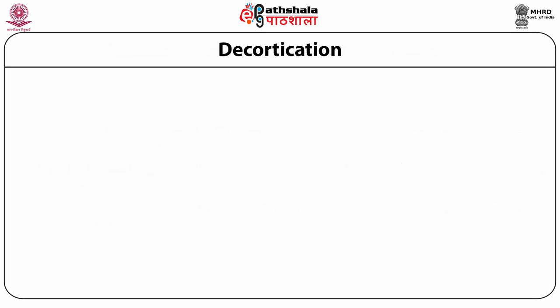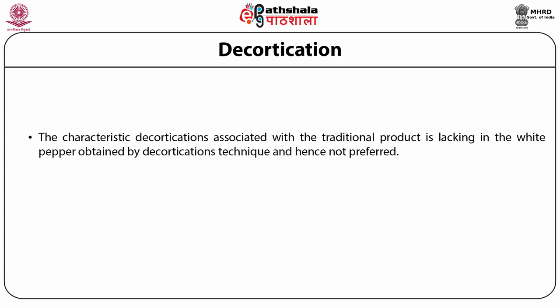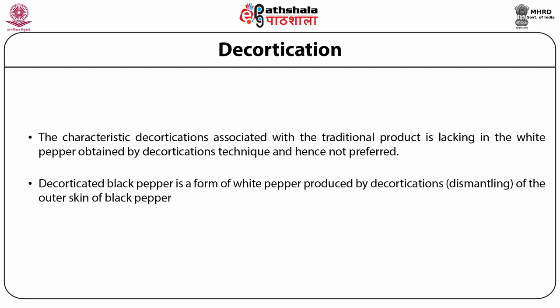Also, the characteristics associated with the traditional product are lacking in white pepper obtained after the decortication technique. Therefore, it is not preferred. Decorticated black pepper is a form of white pepper produced by decortication of the outer skin of the black pepper.